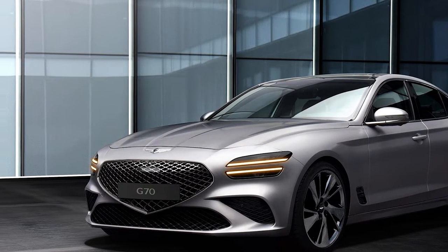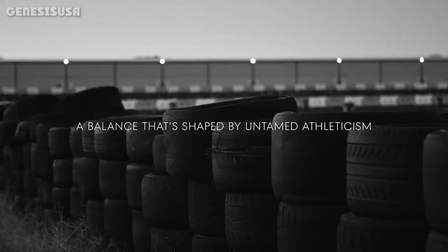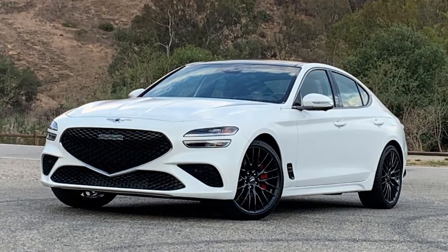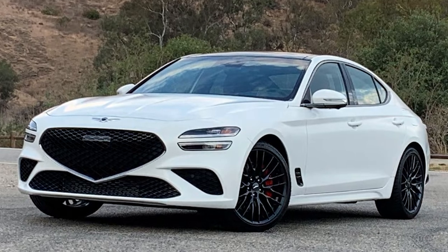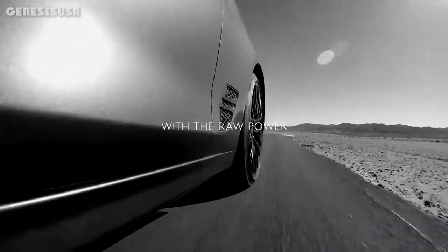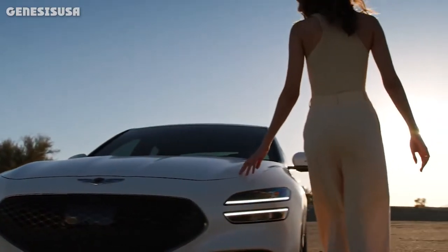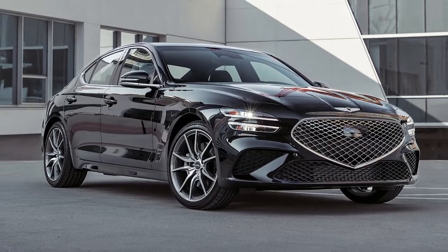It competes against other small luxury sedans like the Acura TLX, Alfa Romeo Giulia, Audi A4, BMW 3 Series, Cadillac CT5, Infiniti Q50, Jaguar XF, Kia Stinger, Lexus IS, Mercedes-Benz C-Class, and Volkswagen Arteon. Even though it is a little more well-rounded, it does not quite attain the level of luxury that the G70 and many of its rivals offer.